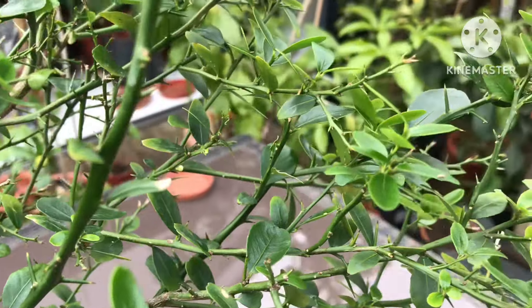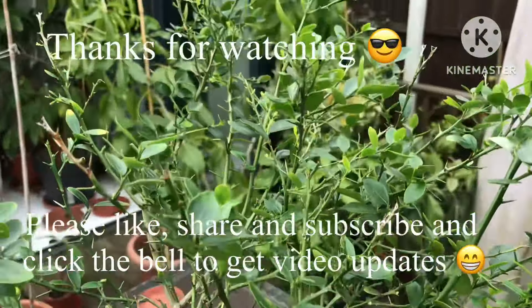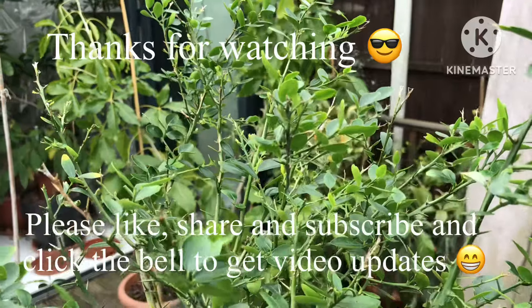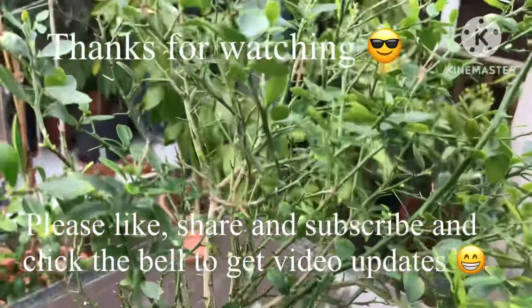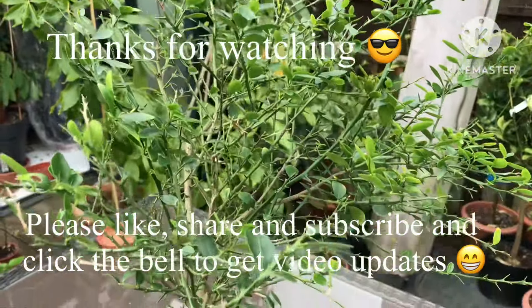Thanks for watching — please give me a thumbs up and feel free to share the video. If you subscribe to my channel and click the bell, when it's in full flower in two or three weeks I'll do a short video on it for anyone interested. I'll catch up with you all soon — Brett out for now.